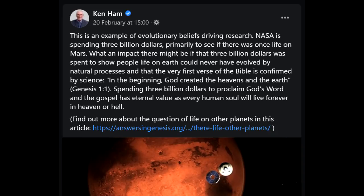Even if you're a young Earth creationist, I'd say finding life on other planets would be very interesting, as it would attest to God's ability to create life wherever. Ken Ham asks what impact there might be if that $3 billion was spent to show people life on Earth could never have evolved by natural processes, and that the first verse of the Bible is confirmed by science. Point me to the peer-reviewed article confirming Genesis 1:1 by science — answers in Genesis doesn't count. A lot of money has been spent attempting to show life couldn't have evolved by natural selection; unfortunately it tends to show that it can.